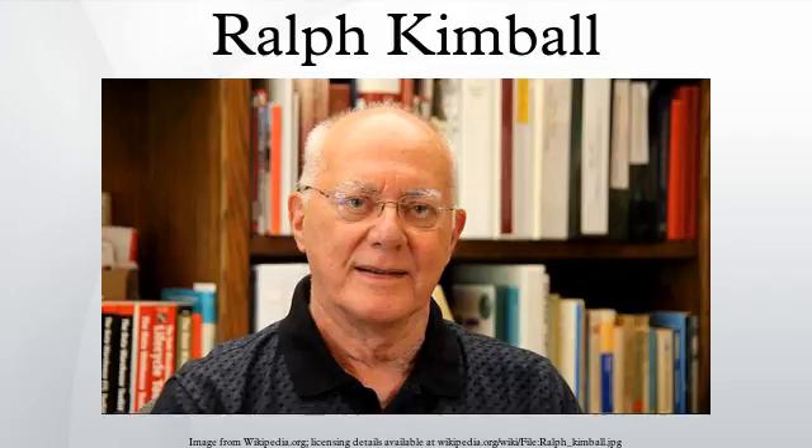He is the principal author of the best-selling books The Data Warehouse Toolkit, The Data Warehouse Lifecycle Toolkit, The Data Warehouse ETL Toolkit, and The Kimball Group Reader, published by Wiley & Sons.